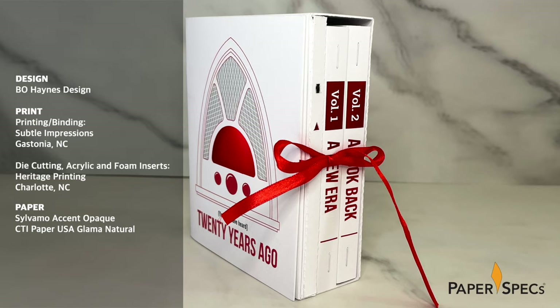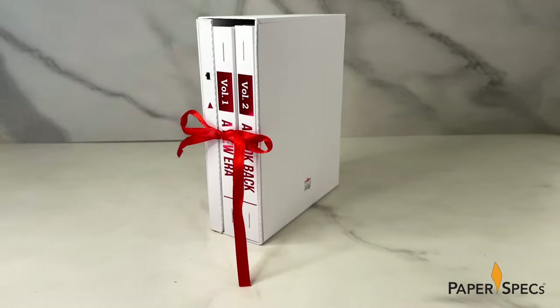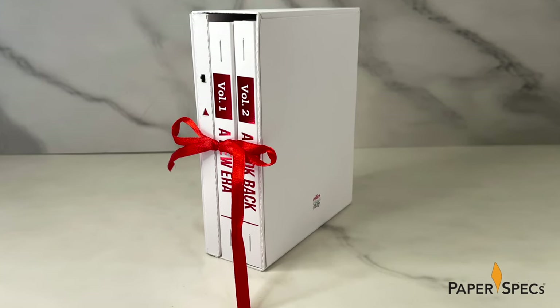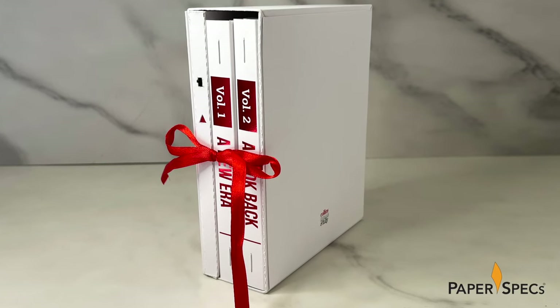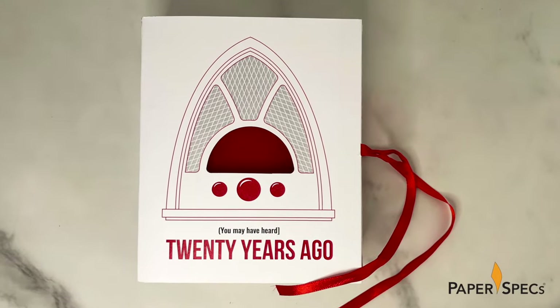The project encouraged Bo to bring together his passions for paper, finishing, storytelling, and interactivity in design. The package is eye-catching without being overpowering, nicely balancing the whiteness of Silvamo accent opaque paper with gray and red highlights.